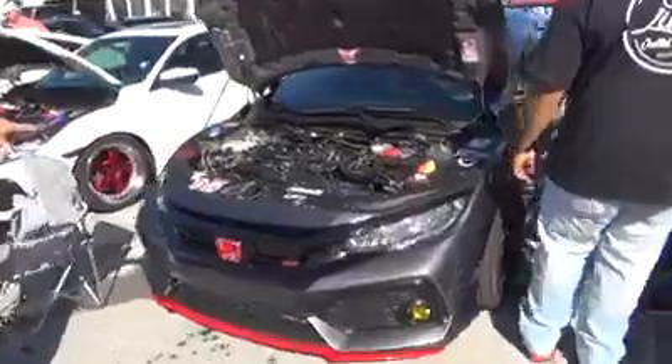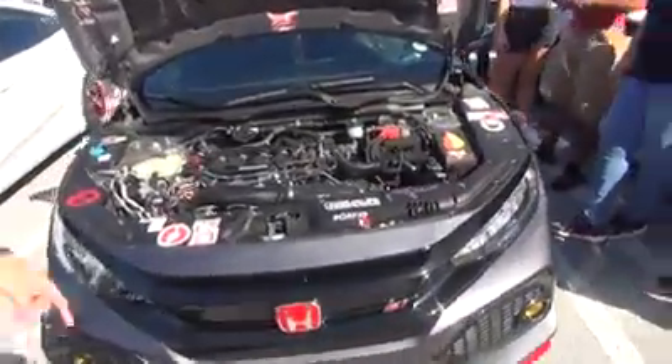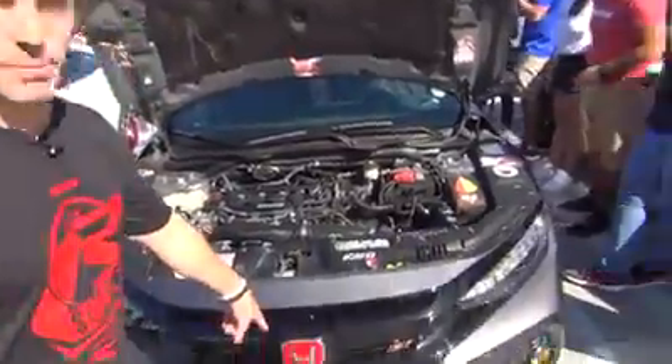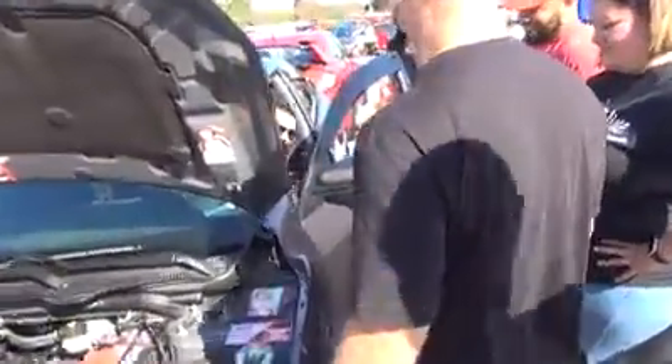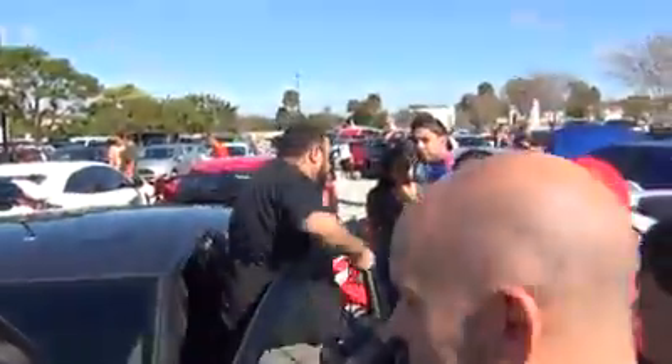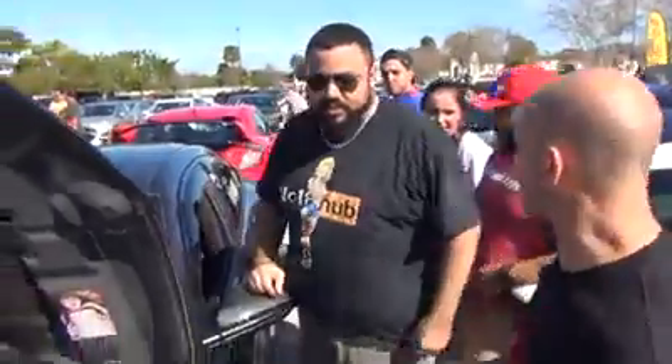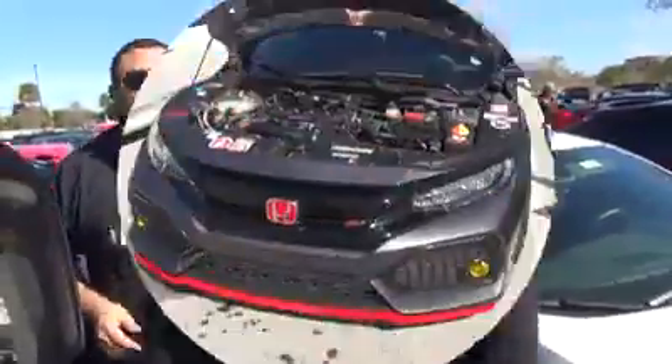Whose is this? Come on. I know this is supposed to be 'Tell Me About Your R,' but since dude put some R emblems on there, let's switch this up to 'Tell Me About Your SI.'